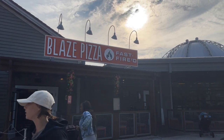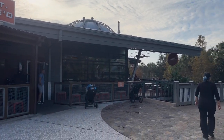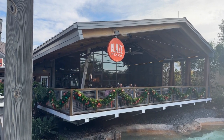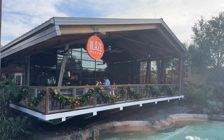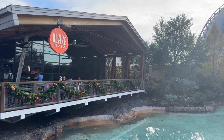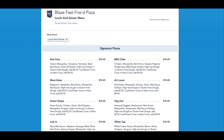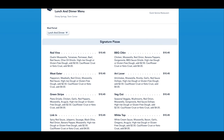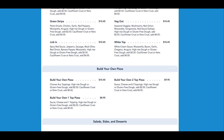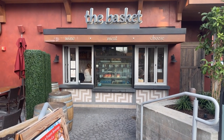They do have some pre-made choices, but the fun of a place like Blaze is creating your own. You can make it as picky or as adventurous as you might want to, and you're in complete control. It's kind of like the subway of pizza places. They also have some salads and something they call knots — I'm assuming it's like garlic knots because it's spelled K-N-O-T-S. Blaze is a great place if your picky eater loves pizza.